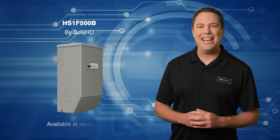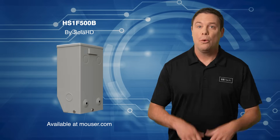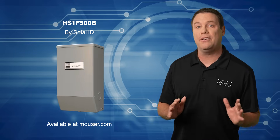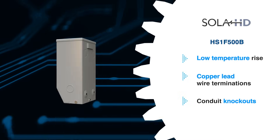The Sola HD HS1-F500B is a 0.5 kilovolt ampere single-phase distribution transformer with a 240-volt primary and a 120-volt secondary voltage. It features a low-temperature rise, copper-lead wire terminations, and conduit knockouts for side-wiring entry.